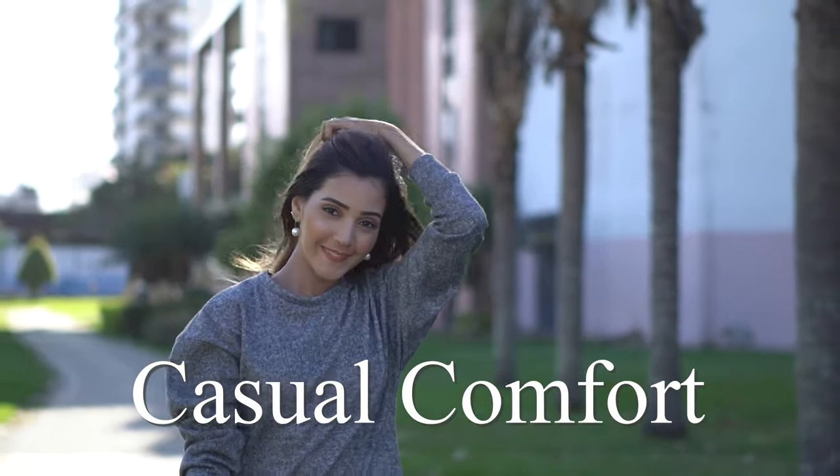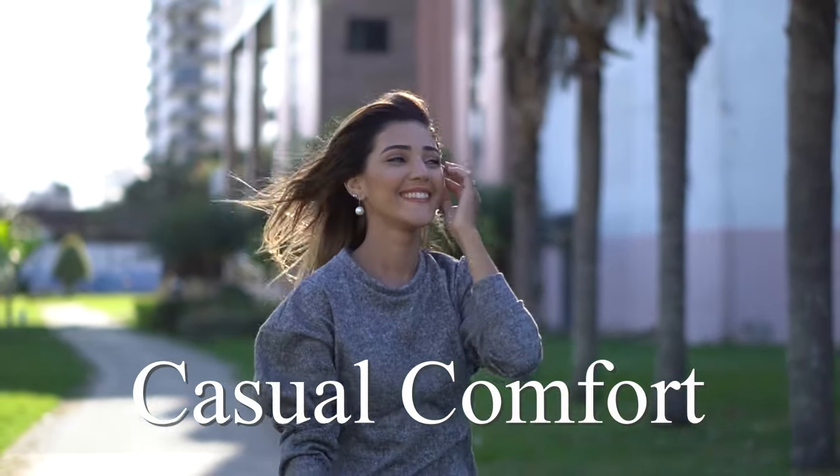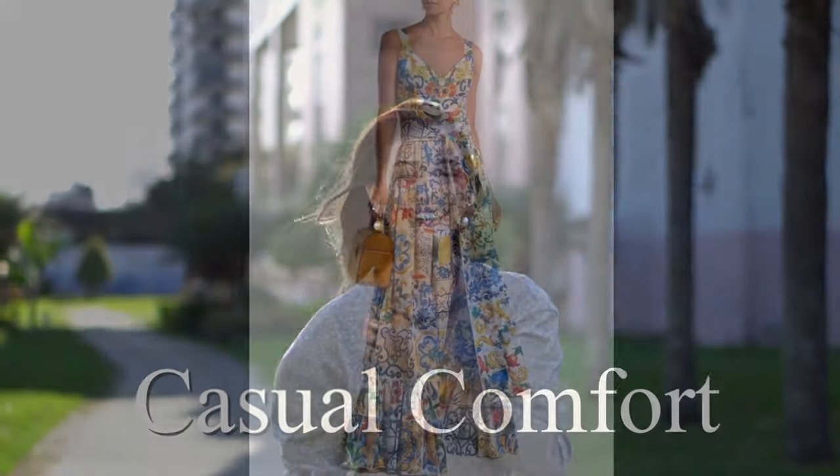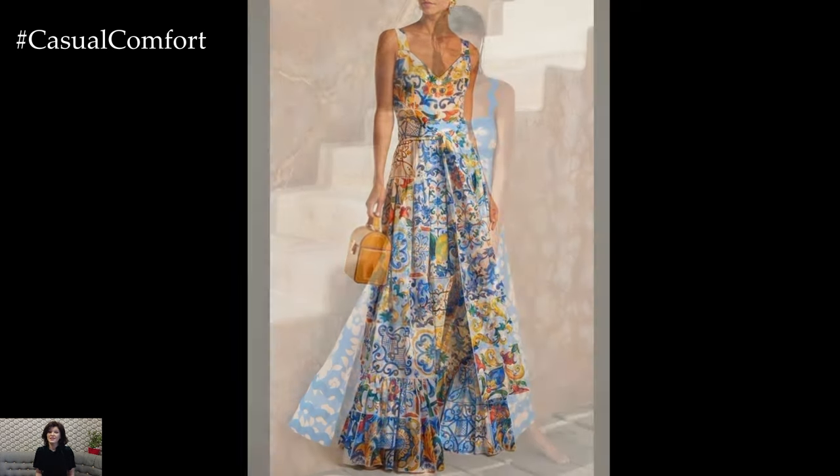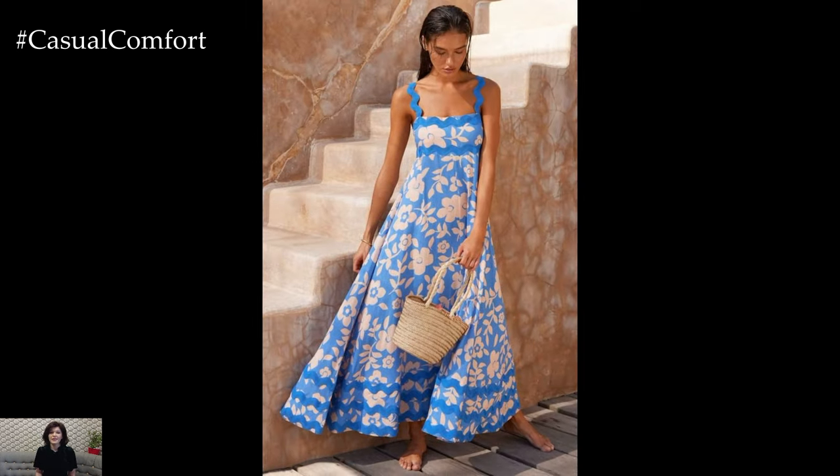Welcome to the Casual Comfort Channel where you will learn a lot of interesting and useful things for yourself. As the temperatures rise and the days grow longer, there's no better time to refresh your wardrobe with long casual dresses for summer.